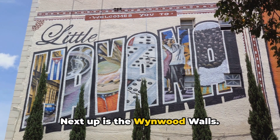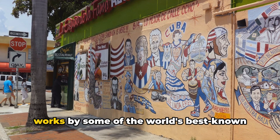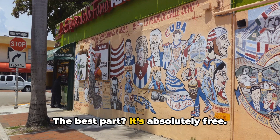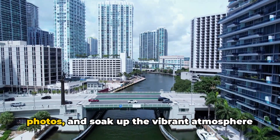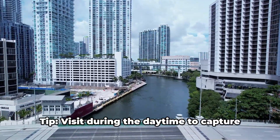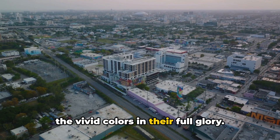Next up is the Wynwood Walls. This outdoor museum showcases large-scale works by some of the world's best-known street artists. The best part? It's absolutely free, so you can stroll around, snap some photos, and soak up the vibrant atmosphere without spending a dime. Tip: visit during the daytime to capture the vivid colors in their full glory.